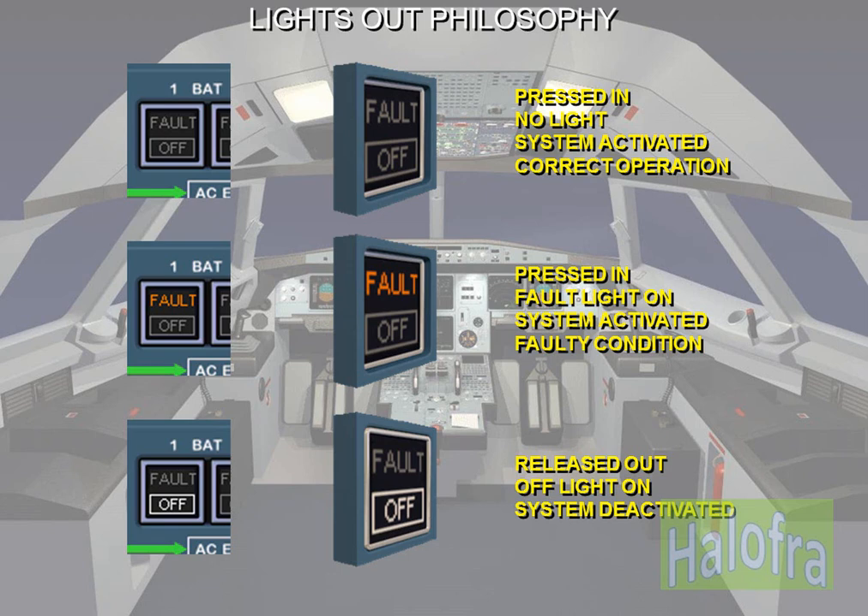Released out (flush with the panel): deactivation of system — off; manual activation of a system — on; activation of an alternate system — ALTN. Some push buttons have only one stable position, released out. When pushed, they send a control signal to the system.